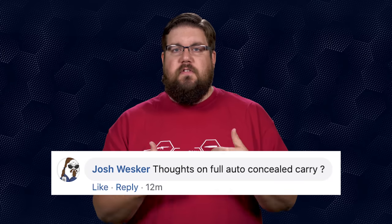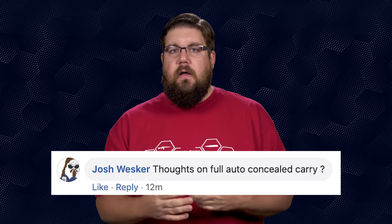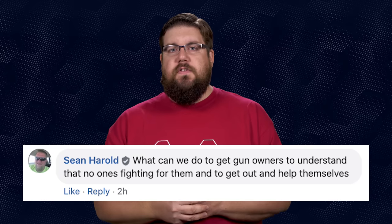Josh Wesker wants to know my thoughts on full-auto concealed carry. Let's assume you decided to carry a Glock 18 machine pistol. That gun is worth a significant amount of money, and if you ever had to use it, imagine the legal tidal wave sent your way for defending yourself with a machine gun. Consider if any of those rounds missed. Can you carry full auto? Sure. Should you? Probably not. That's a big risk if anything goes sideways.